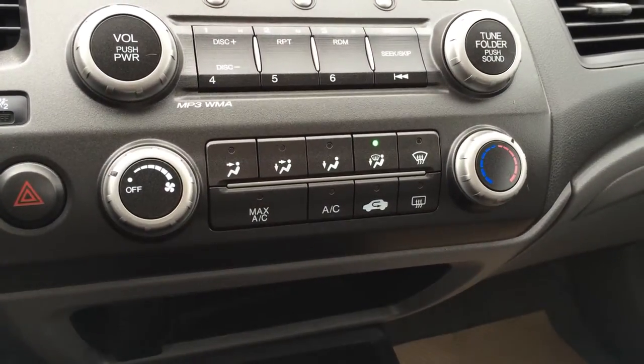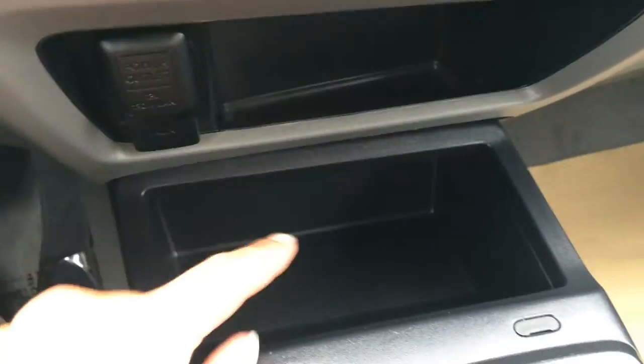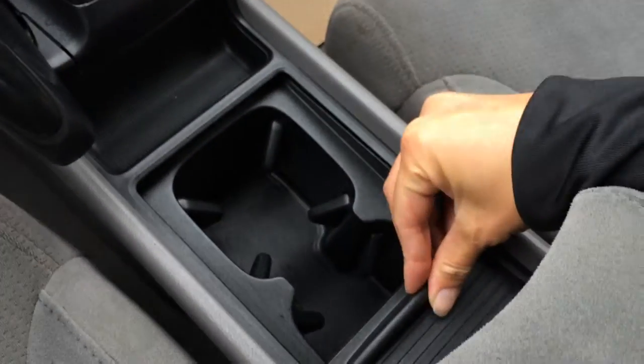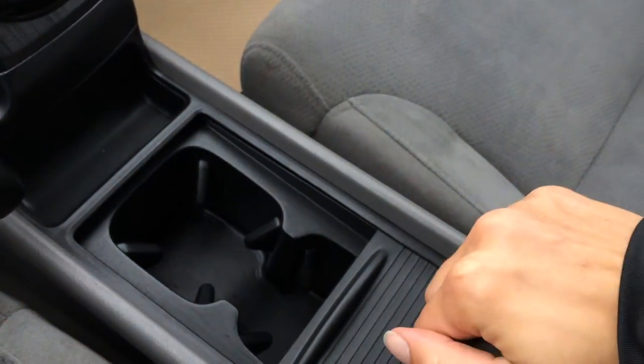You have AC, front and mirror defrost. Storage, power outlet, and auxiliary inputs. Cup holders, armrests can slide back or forward. You've got storage underneath of it.